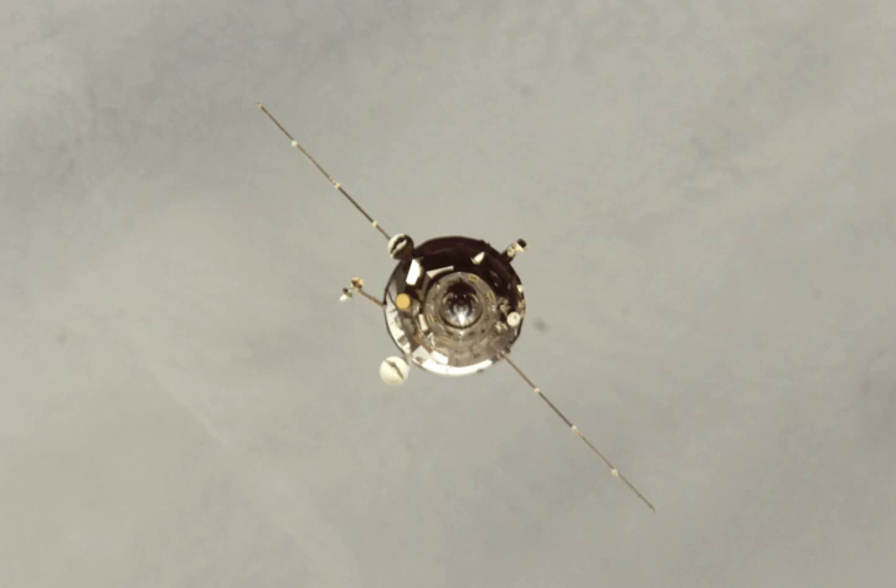The spacecraft docked with the Nadir port of the Zarya module at 21:39 Greenwich Mean Time on 16 May, two minutes behind schedule, by means of the KURS system.